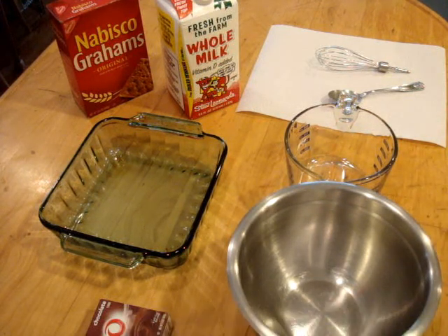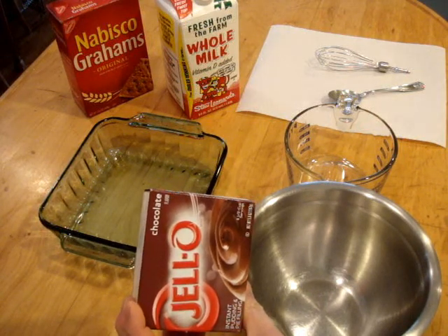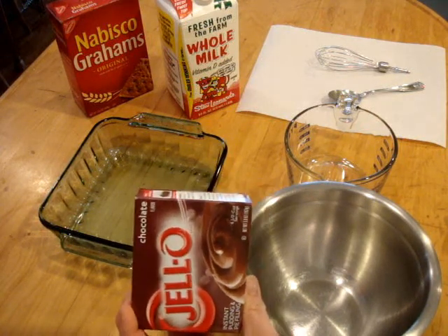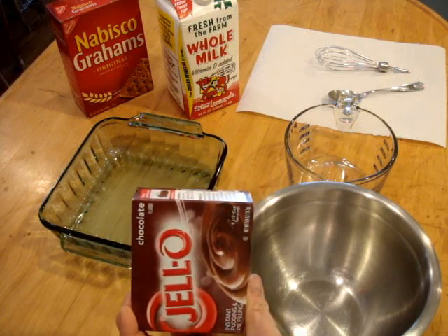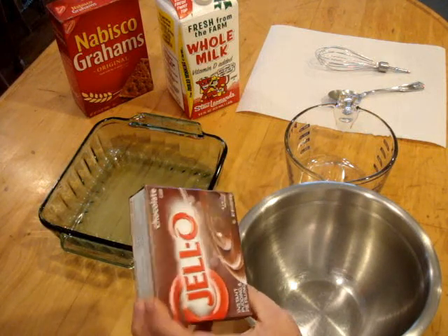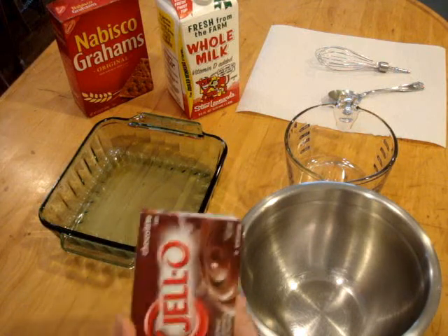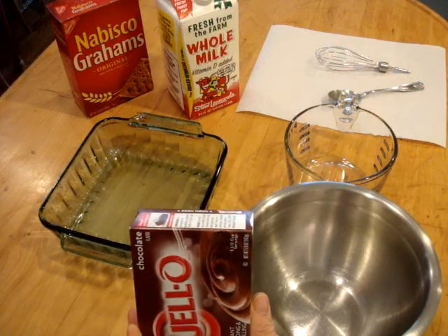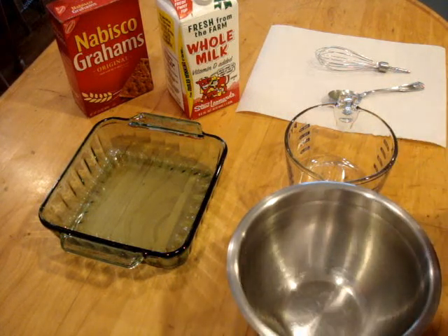Basically all you need is a packet of instant Jello pudding, or you can use the cook-and-serve Jello pudding if you want a more mushier dessert — you'll see what I mean in a minute. This is the regular instant pudding from Jello, chocolate. I'm sure you can use all the flavors; chocolate is what we like.